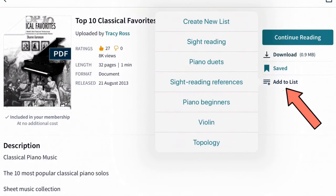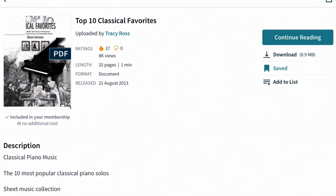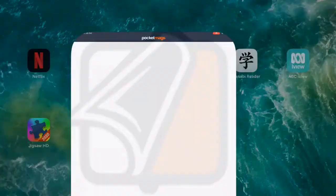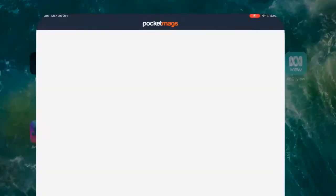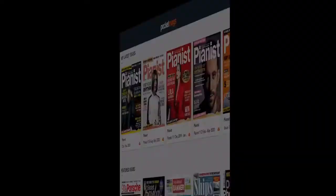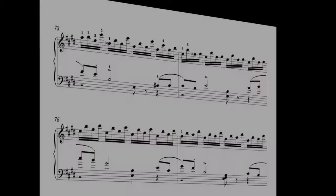When I open Script it will open the last open document. The other app is Pocket Mags, where at the top I've got all the Pianist magazines. At the end of each magazine there's a whole series of pieces that you can just have a go at, and I usually like to do that as well.